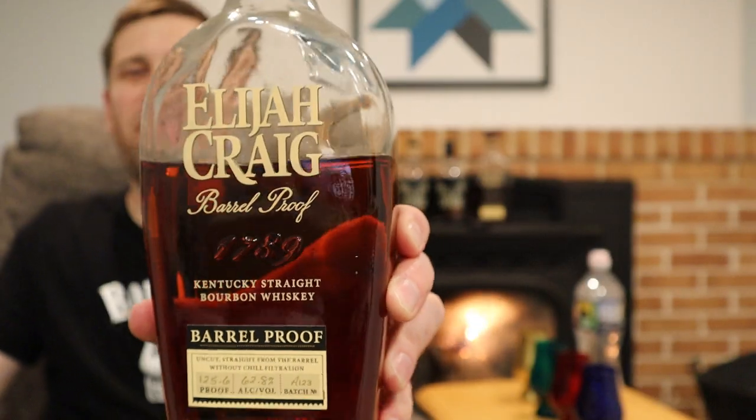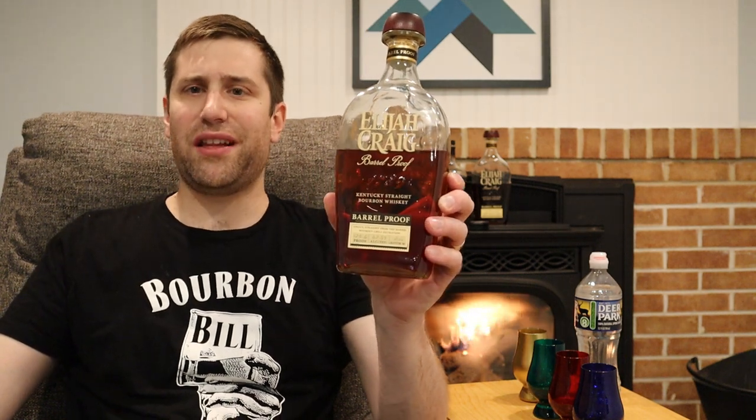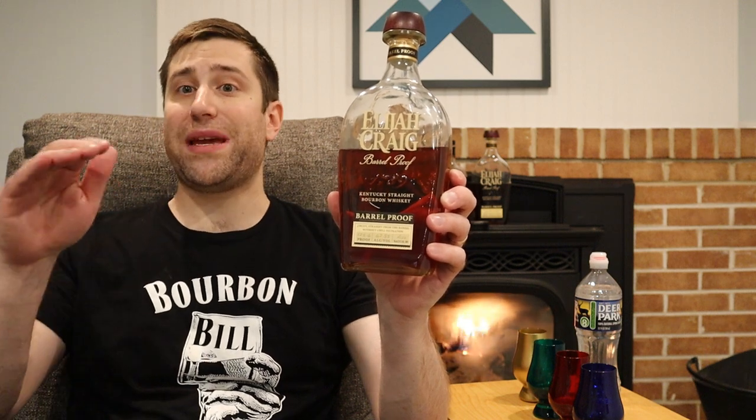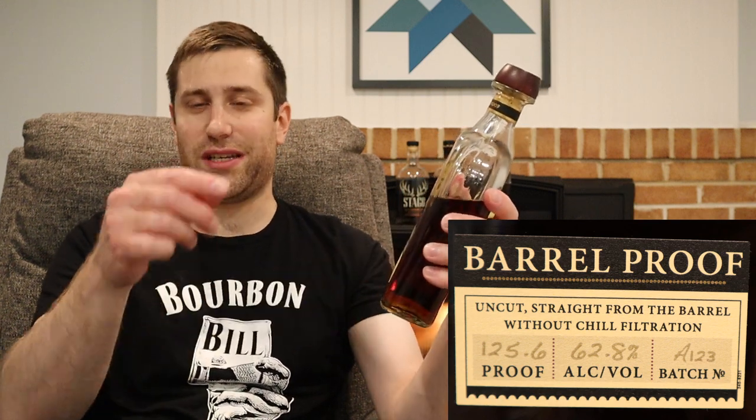Last but not least for the Elijah Craig Barrel Proof corner: Batch A123, the latest batch. We're at the end of April, so Batch B523 will be out shortly, but as of right now this is the latest. Also 12 years old, also purchased in PA for $64.99 a bottle. This one comes in a little lower — for the lower-proof lovers — at 125.6 proof, 62.8% alcohol by volume.